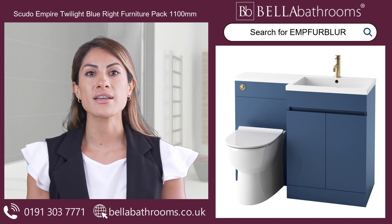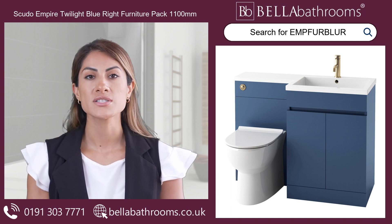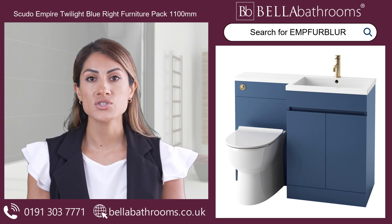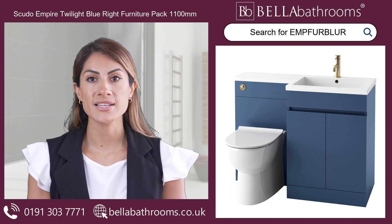The vanity unit comes with soft-close doors and an internal shelf, providing ample storage space to organise your bathroom essentials. This combined toilet and sink unit is a versatile choice, whether your space is small or large.